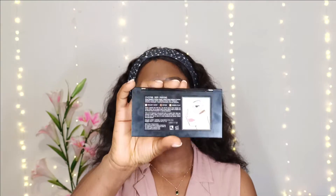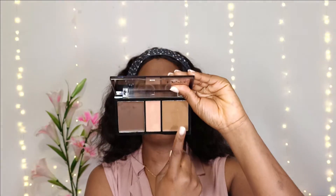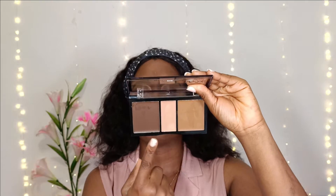So my brows are slayed. I'm going to step away from the camera and we'll come back for the foundation. Moving on to my concealer — I'm going to use the NYX Cream Highlight and Contour Palette in the shade Deep. So this is the concealer, this is the contour, and this is the highlight. I also got this from Dark Elegance.